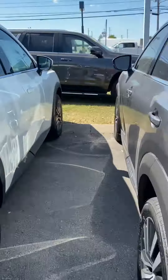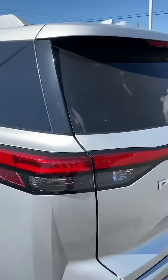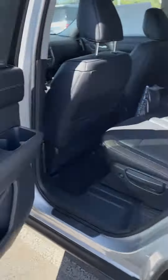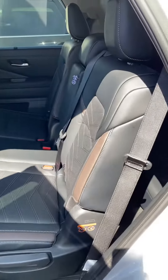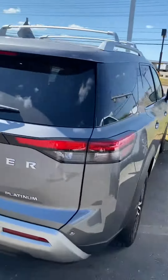Oh, no, I made a mistake — where'd the other Platinum go? There it is, it's silver. So we have a couple of Platinums here. I just want to show you the darker interior, as you can see. All righty, Mr. Cox, I do appreciate your time. Please get back to us and we'll go from there. Have a good one.